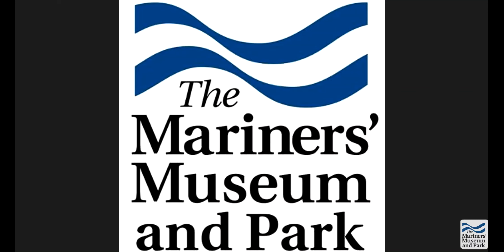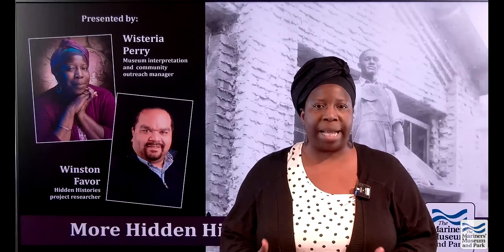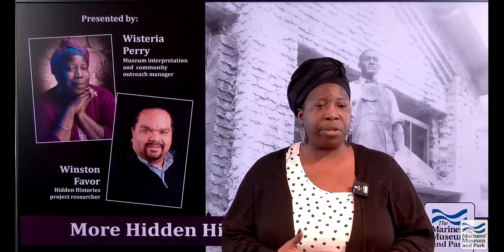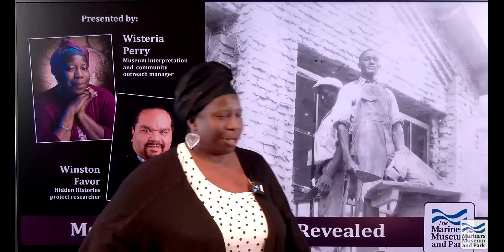Hello, everybody. My name is Wisteria Perry. I'm the manager of interpretation and community outreach here at the Mariners Museum and Park. We're so excited that you're all here to help us kick off our celebration of Black History Month. We're starting off with our program called More Hidden Histories Revealed. I'd like to introduce our other presenter today — his name is Winston Favor, and he is the researcher for this program. Come on up, Winston, and join us here.